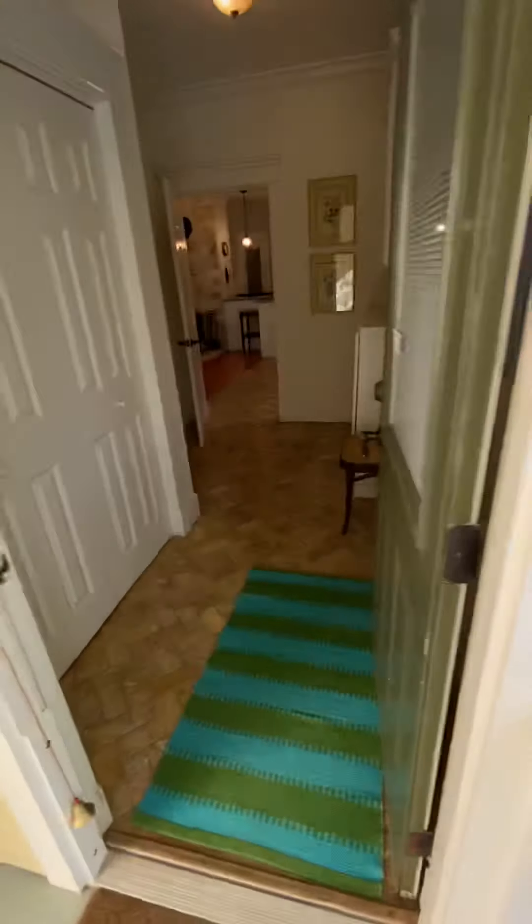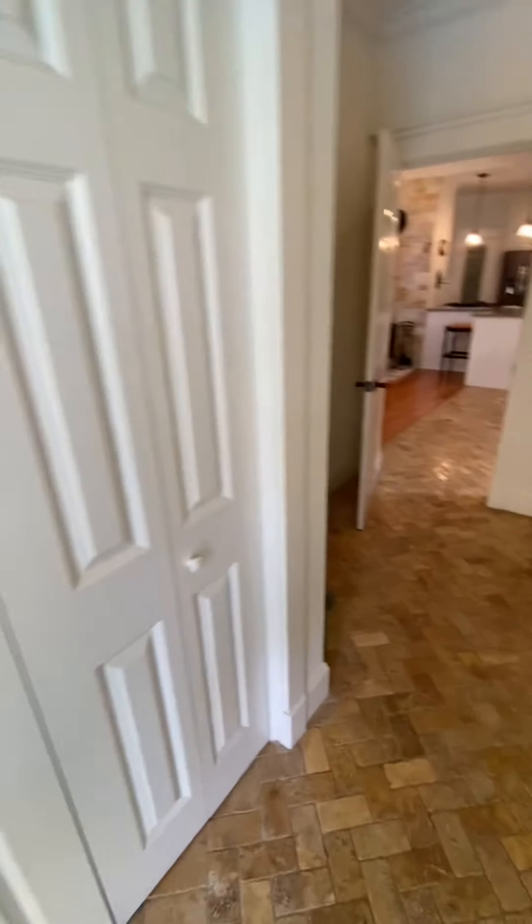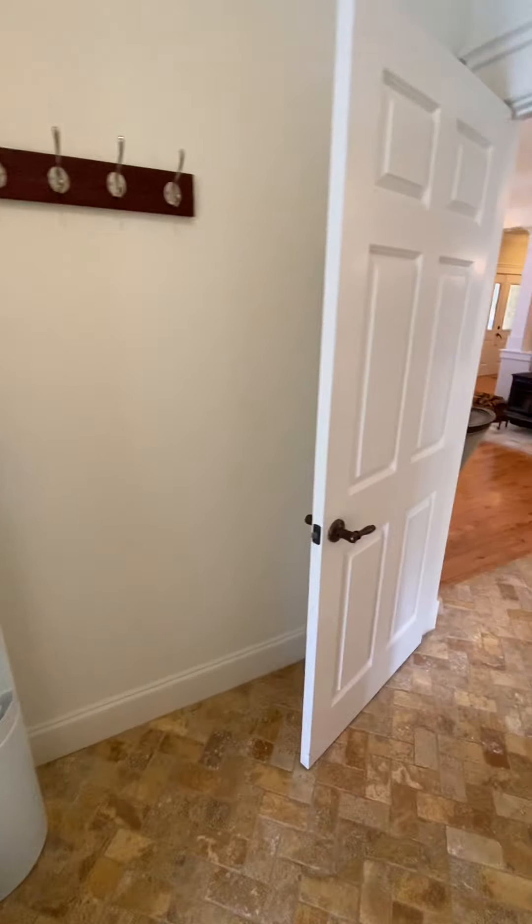So we're coming into this — it's like a little mudroom from the pool. Storage there. Ryan and I couldn't decide if maybe this was a laundry room at one time.